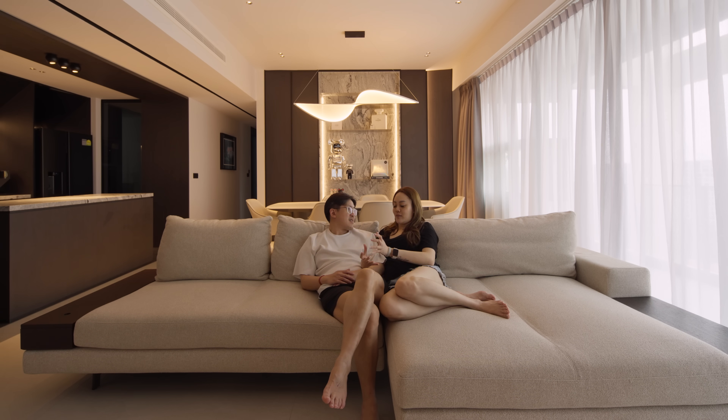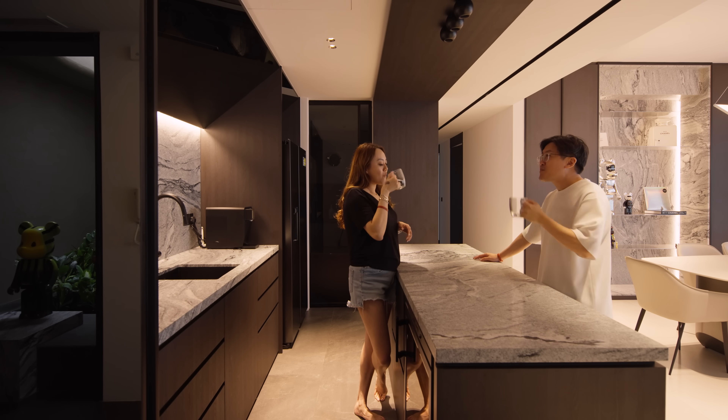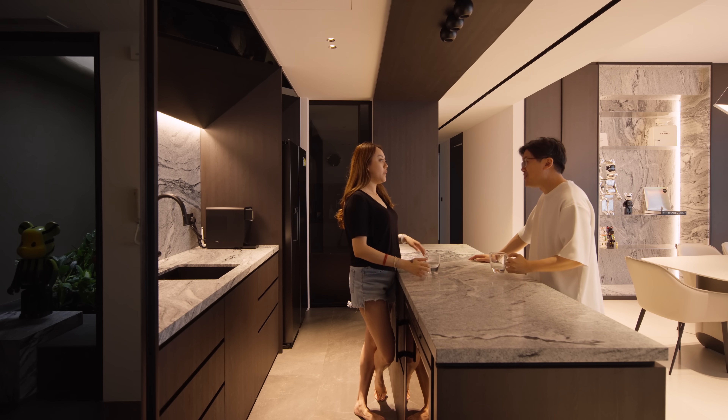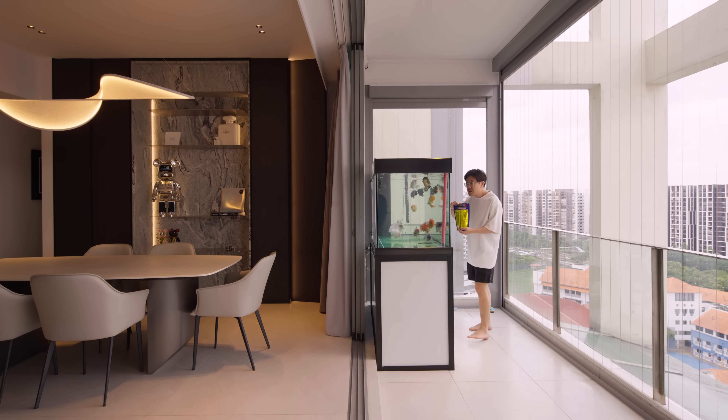There's definitely a lifestyle change after moving here. It feels good to come back every day and enjoy what we've designed. This gives us a more luxurious lifestyle feel compared to our previous place, and I think we'll enjoy it for at least the next 10 to 20 years.